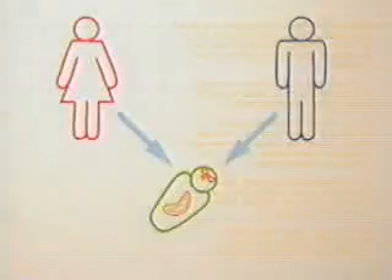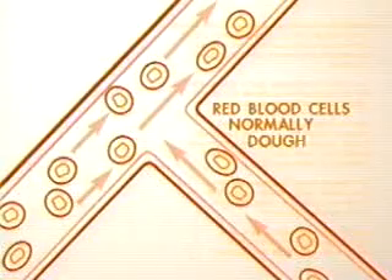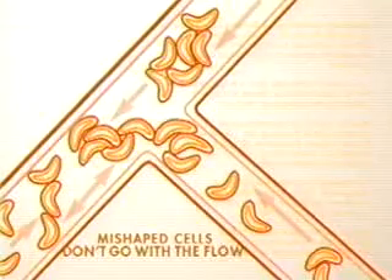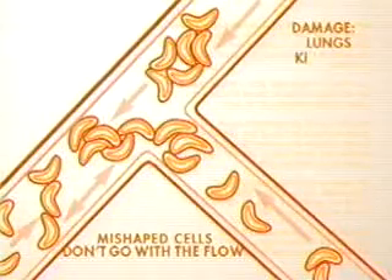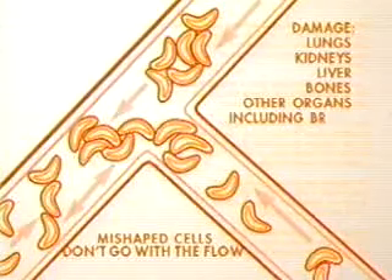Sickle cell disease is an inherited disorder of hemoglobin and the red blood cells. It causes the normally donut-shaped cells to mutate into shapes resembling a sickle. These misshaped cells fail to flow smoothly and clog the blood vessels, producing anemia and painful sickle cell crises when the organs are deprived of oxygen. These crises can cause damage to the lungs, kidneys, liver, bones, and other organs including the brain. The results can be fatal.